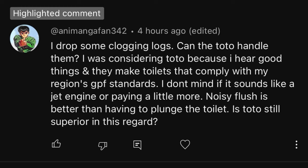I was considering Toto because I hear good things and they make toilets that comply with my region's GPF standards. I don't mind if it sounds like a jet engine or paying a little more. A noisy flush is better than having to plunge the toilet. Is Toto still superior in this regard?